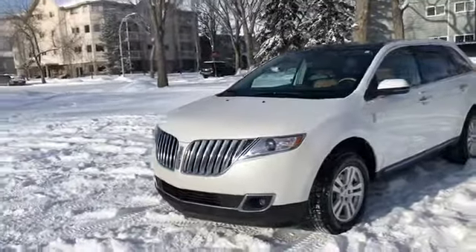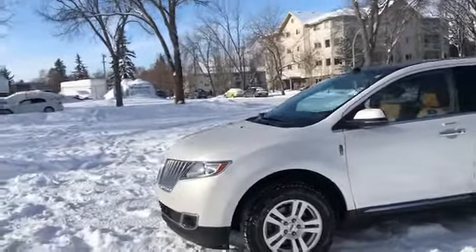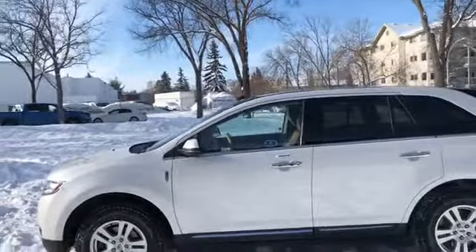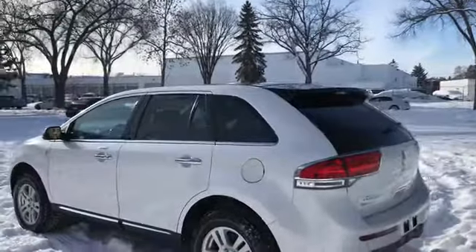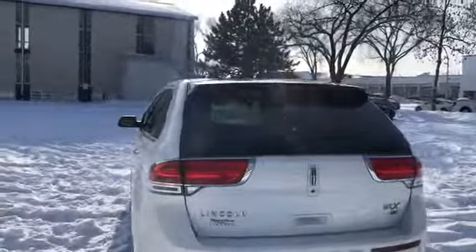In this SUV you have HID headlamps, you also have fog lights with a chrome grille. We do have alloy wheels on here right now with a second set of tires inside. We have chrome on the door handles with keyless entry as well as remote start. Also have a dual panel panoramic moonroof. Around the back end you do have a reverse camera as well as reverse sensors.